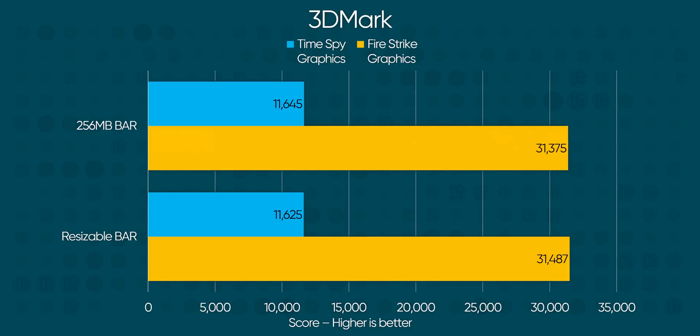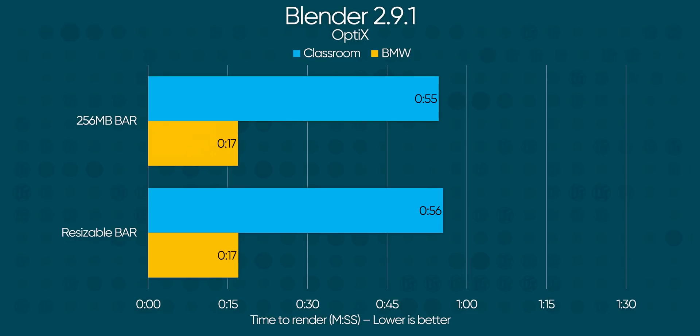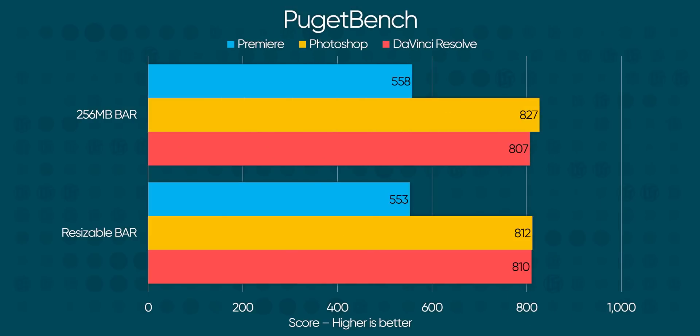For fun, we ran 3DMark to see if a synthetic test might show us more of a difference, but it was within half a percent either way. When we move to Blender, we're once again looking at minimal differences — it's a second faster in CUDA BMW, but then a second slower in Optics Classroom. LuxMark has resizable bar losing by about two percent across the board, as does Photoshop, with DaVinci Resolve and Premiere coming within a single percentage point of difference.